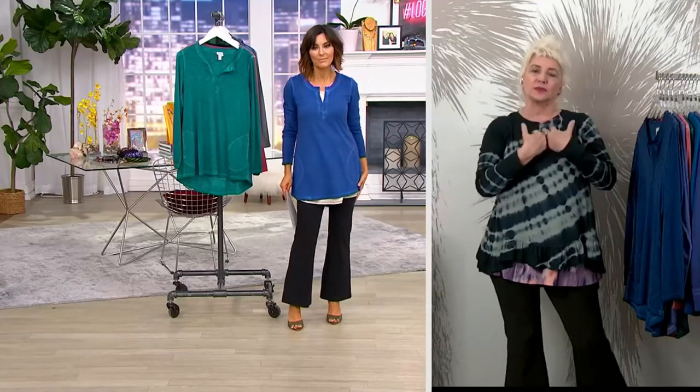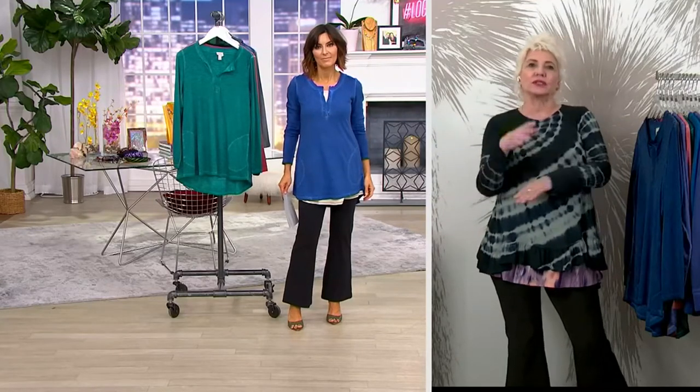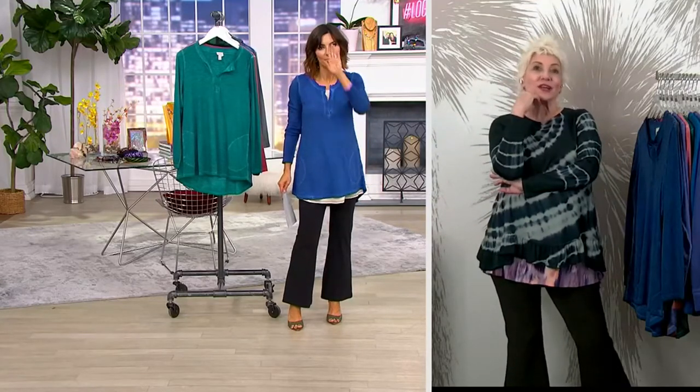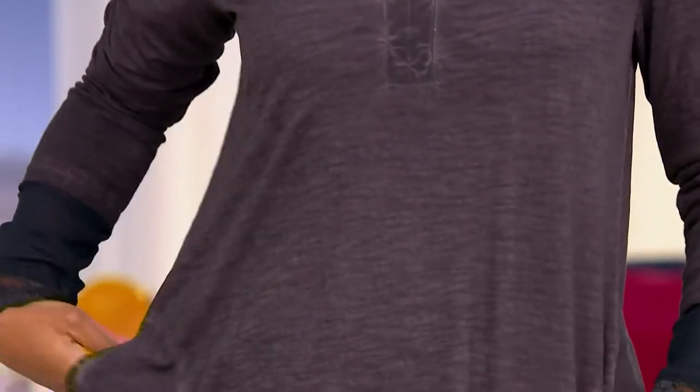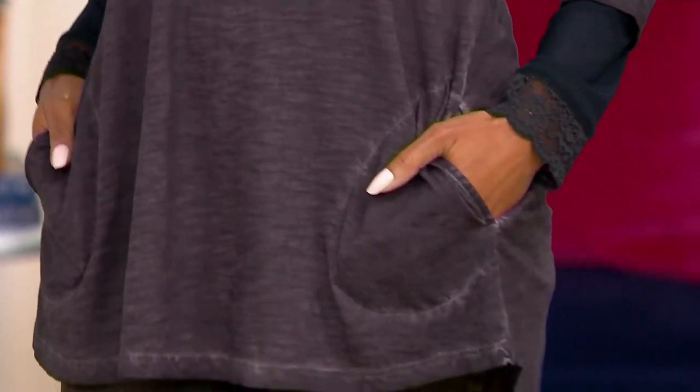And of course we've got the split neck, the long sleeve, that rounded hem — all those hallmark features that make it the best T-shirt ever. Every color's gorgeous. Look at what Brenda did — there's a famous mock neck in sheer lace, and Brenda put that under raisin. She's got great jeans on, tucked into a boot. That is how you do a high-fashion T-shirt, and not every T-shirt allows you to pull off this look.